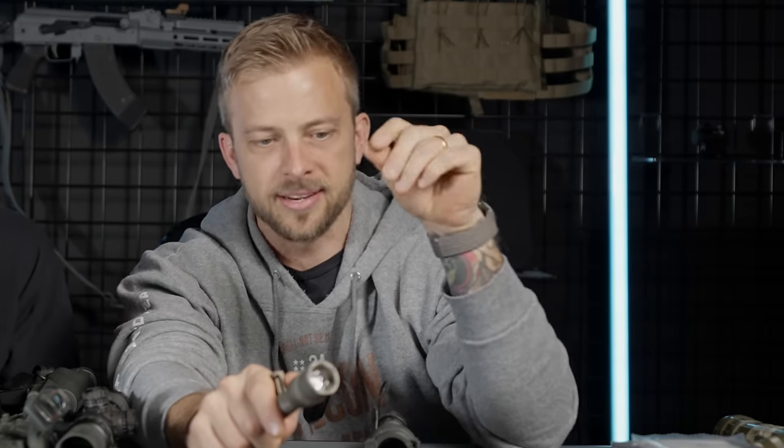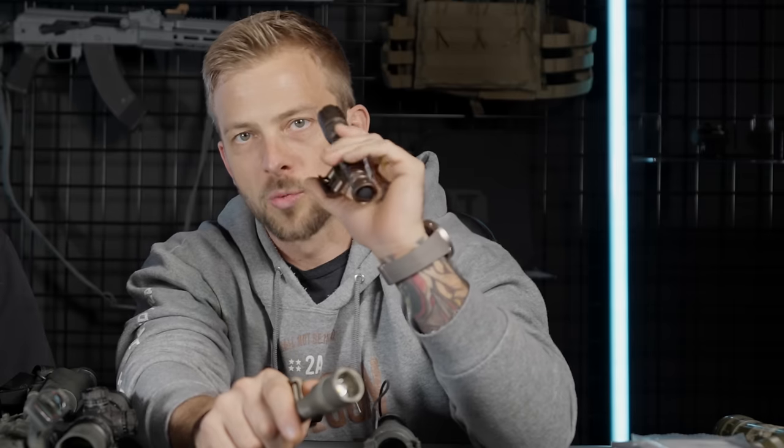I want to talk about the core values and mission of Tacticon Armament right now, and I think it's important that I reiterate this in every video we do. It is to give every American access to high quality and effective defense equipment, regardless of how much money you make. When I got out of the military, the first thing I did was go out and buy a rifle, and I realized very quickly that I could not afford to put the rest of the things on the rifle.